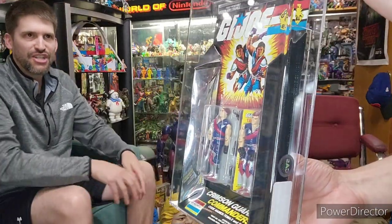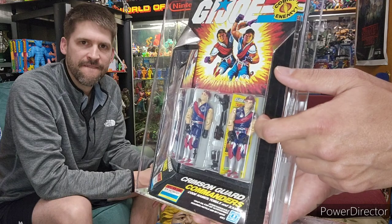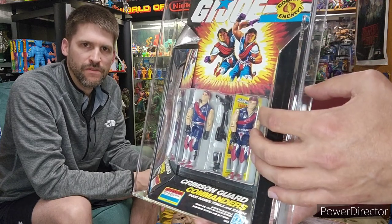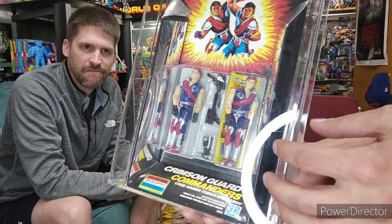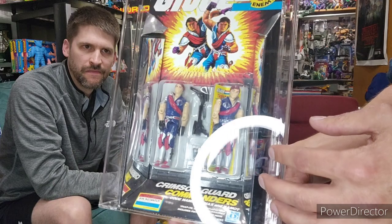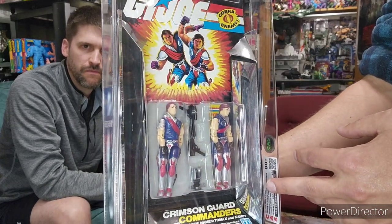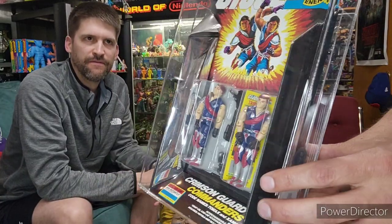We have a connection, a nostalgia rush. And not many more figures than this give me that big high that I chased the dragon for — the Crimson Twins, or Xamot and Tomax. I distinctly remember opening these on Christmas morning back in 1985.